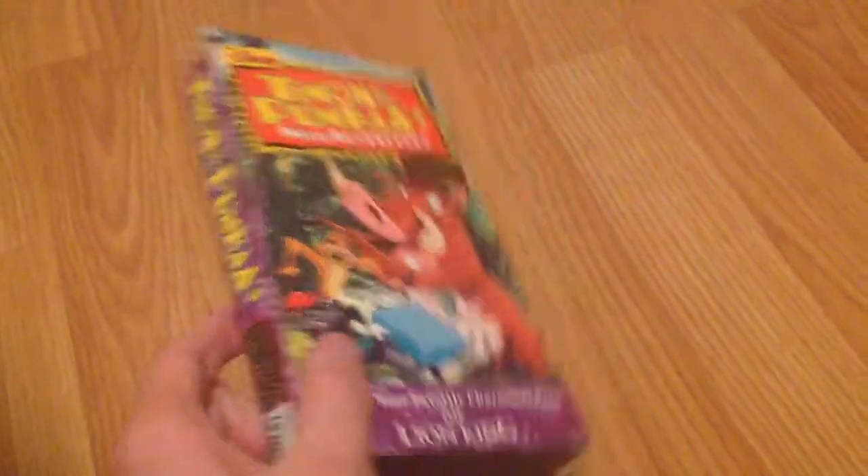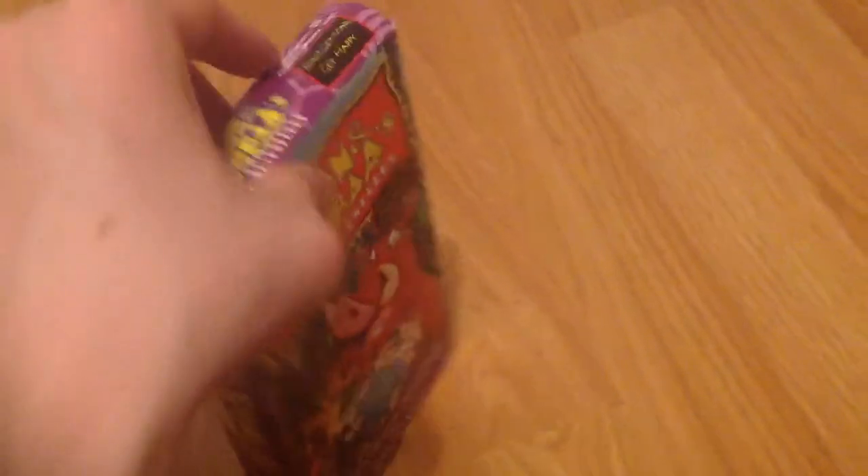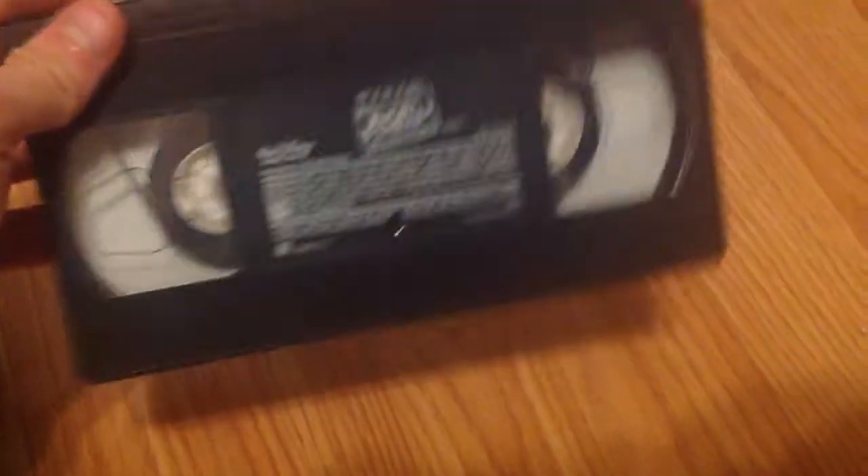Before we get into the rare stuff, we've got this pretty generic tape — though it's still kind of rare. This is another volume of Disney's Timon and Pumbaa's Wild Adventures, and this is one in a purple case. This is called Don't Get Mad, Get Happy. Pretty beat-up case, honestly. Don't know how well the tape works, if at all. Label — print date from April 9th of 1996 — and that is it for this one.